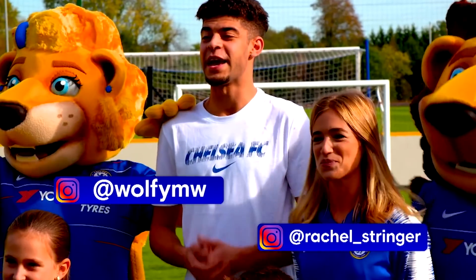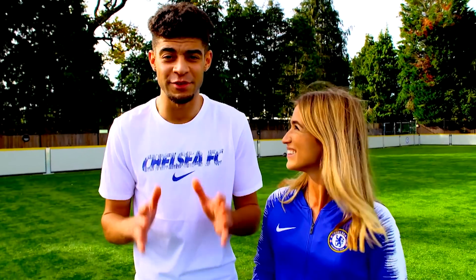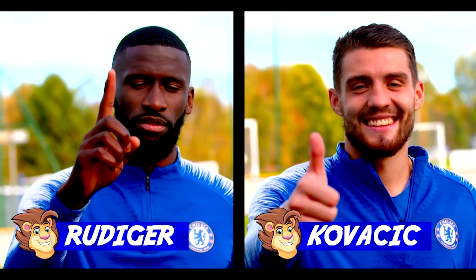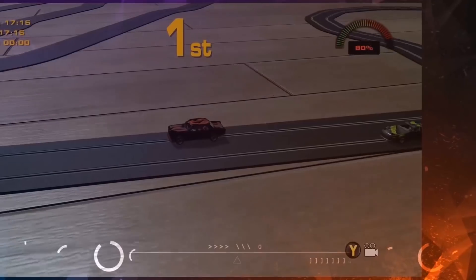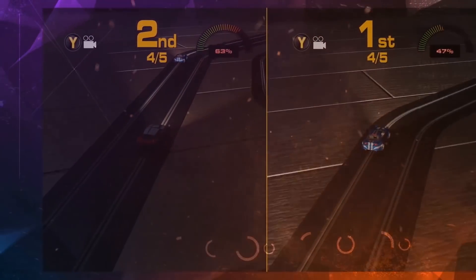In November, we took a look at our collaboration with the Chelsea FC Bridge Kids, with Rudiger and Kovacic taking on Frank, Zoe and Matt in a Scalextric showdown. We also announced the Scalextric game available on Xbox and Nintendo Switch.